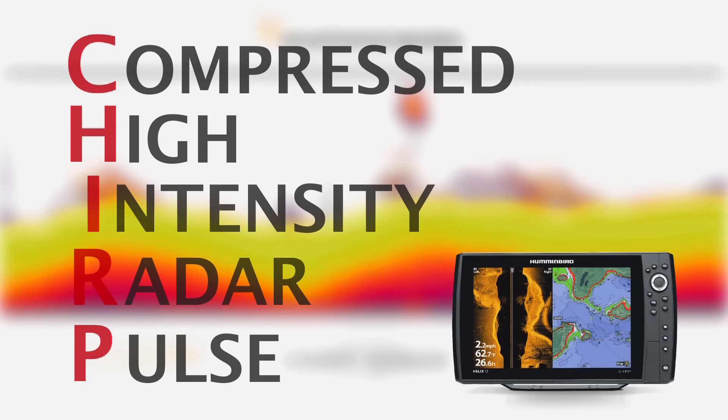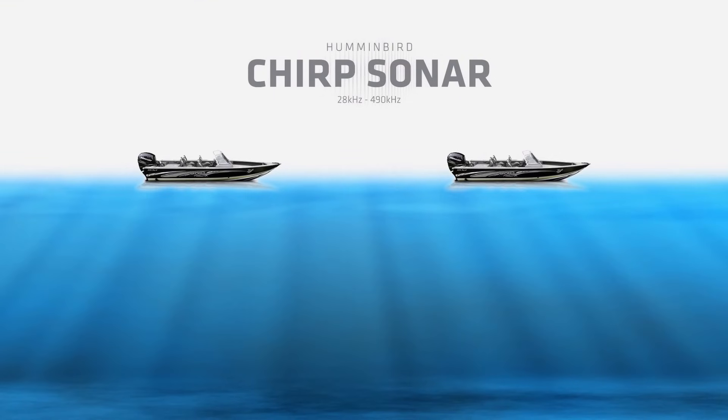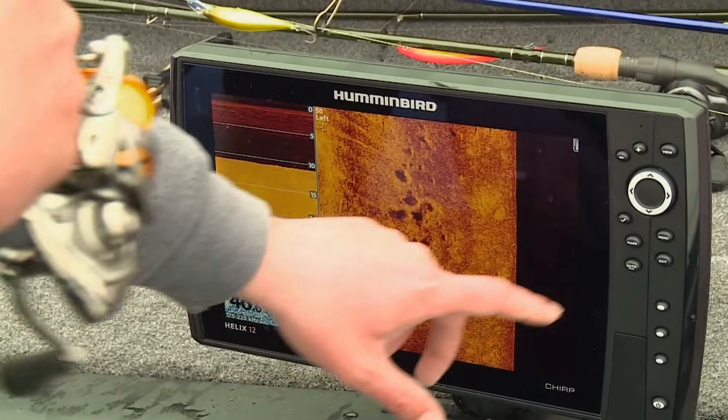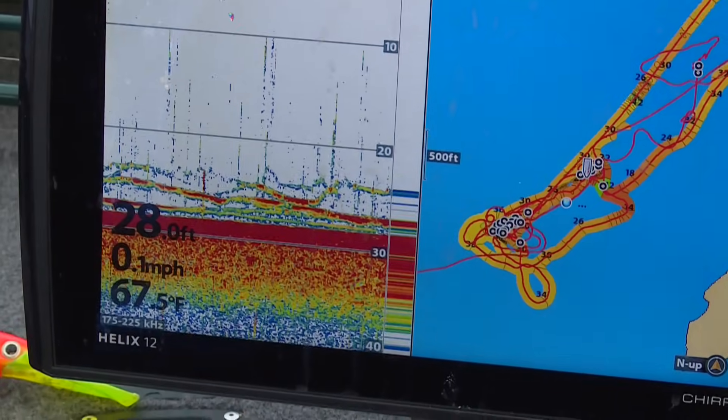So you may ask, how will this help me catch more fish? Here's the twitter on CHIRP: traditional sonar sends a single sonar pulse to display an image, while CHIRP sends a continuous range of sonar frequencies from low to high. In a nutshell, the amount of data a CHIRP sonar fish finder interprets and displays is far more than a single frequency traditional sonar.